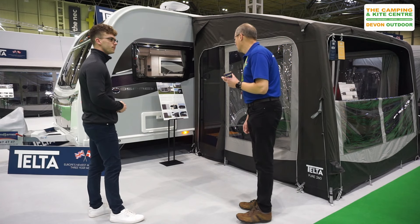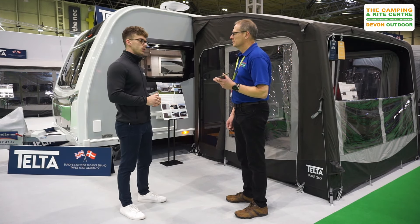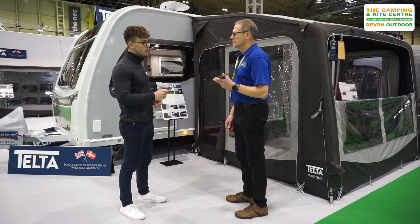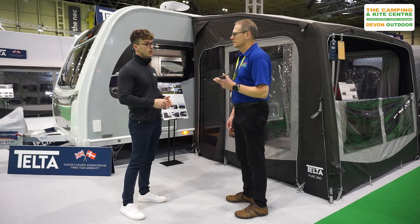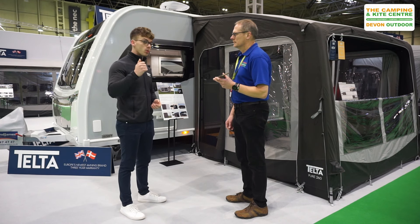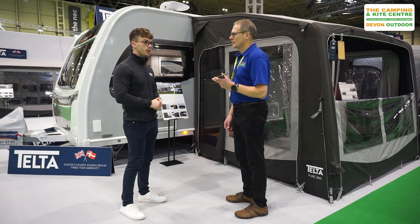So in the Telta range, what awnings do we have? We'll start off with our Pure range. The Pure range is a range of awnings which fits heights from 235 all the way up to 280. So in the UK, we are fitting the majority of vehicles — it doesn't matter what caravan or motorhome you have, or if you want a static awning. We basically have a solution for you.